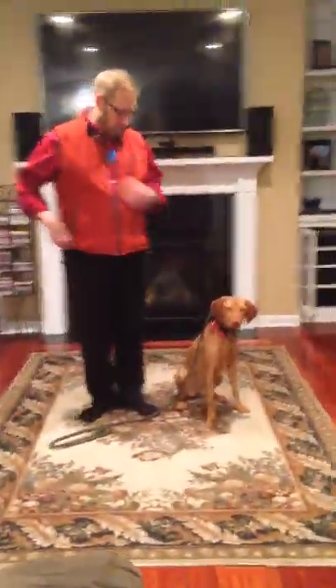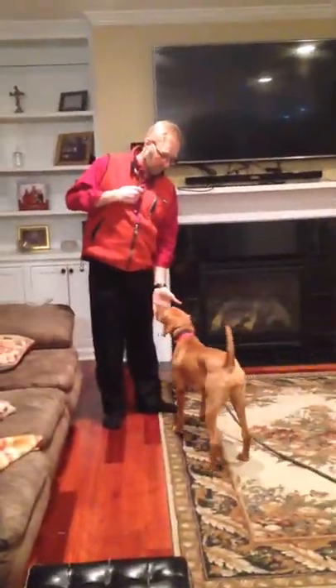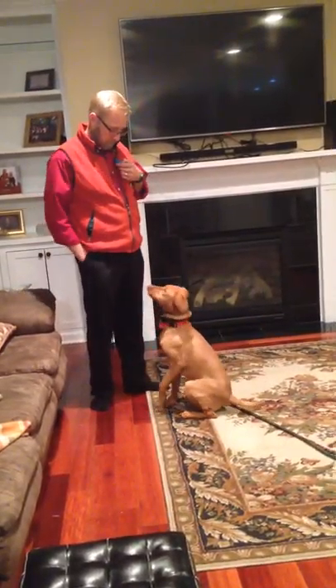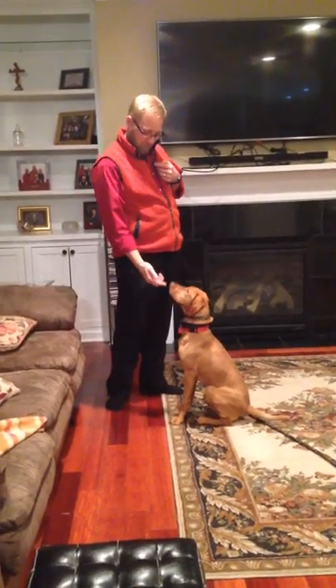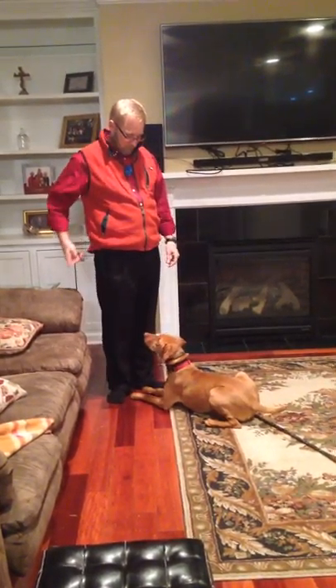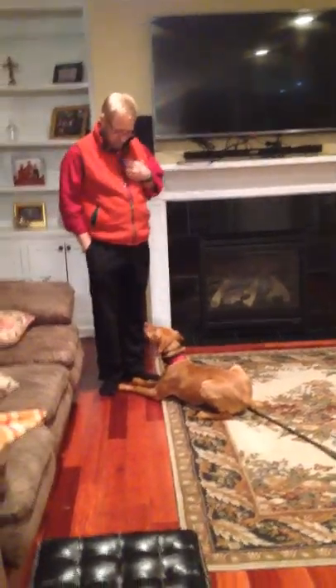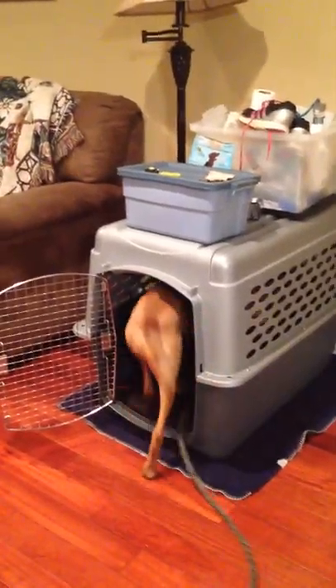We're going to do kennel next, Julie, so be ready. Stormy, kennel. Stormy, kennel. Stay. Stormy, come. Down. Stormy, sit. Down. Stormy, kennel. Down. Stormy, kennel. Good girl. Good girl. Stay.